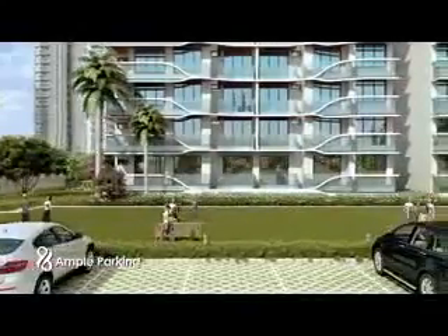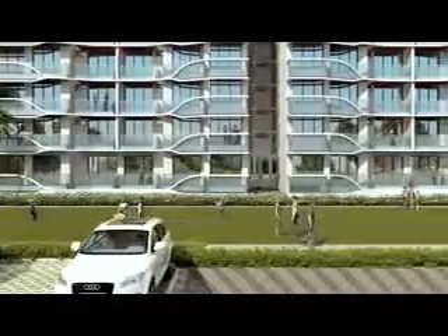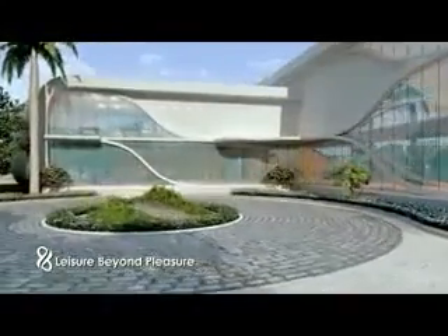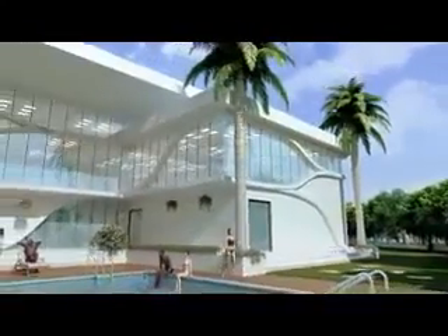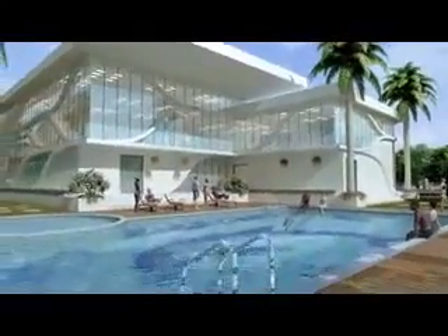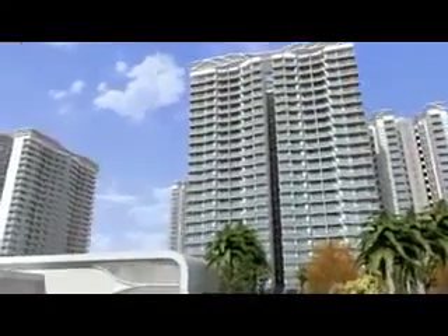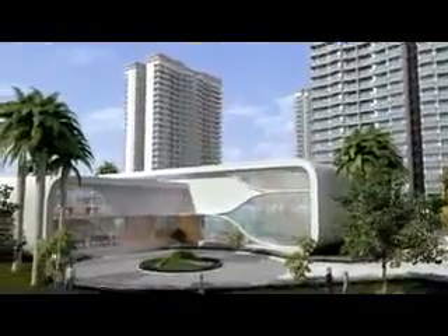Your spacious apartment comes with generous parking base too. Revive yourself at the high-end club, accommodating the best that life has to offer — like swimming pool, kids' pool, gym, indoor games, etc. The Dews Club is an ideal gathering place for visiting friends and socialising with the neighbours. After all, why should the moments you spend here seem any less than a dream?